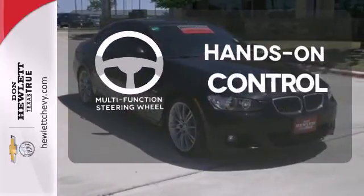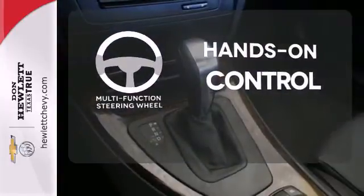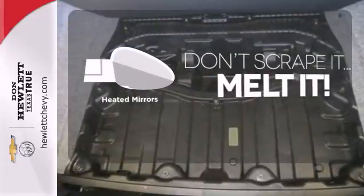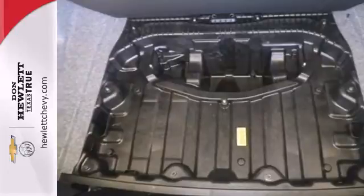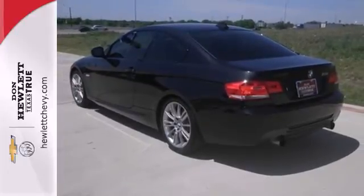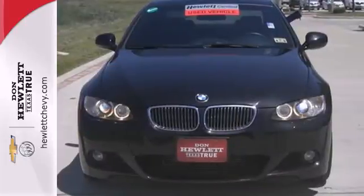The multi-function steering wheel helps keep your eyes on the road and your hands on the wheel. Avoid scraping snow and ice with heated mirrors. You'll feel safe and secure in the 3 Series with its unprecedented array of standard high-tech safety features and the always excellent BMW build quality.